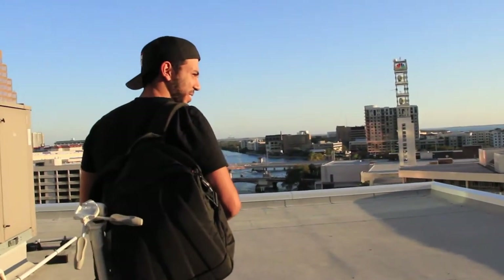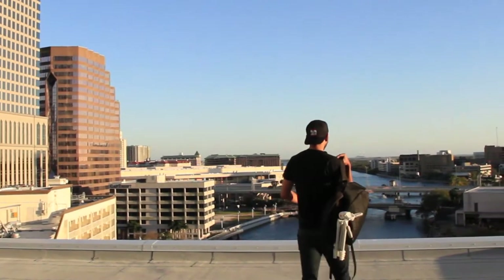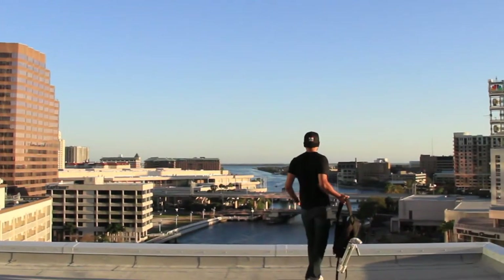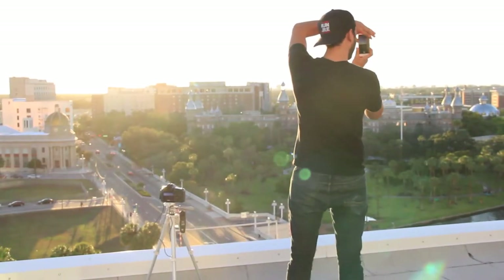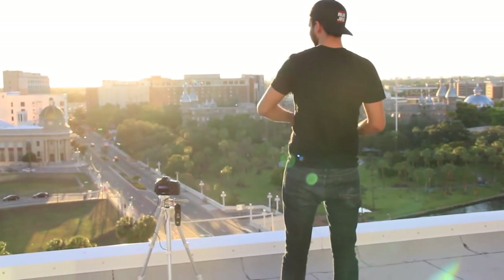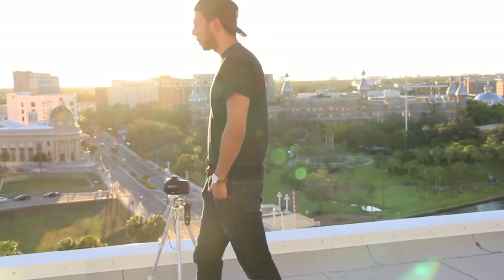The biggest challenge is finding the best shot — trying to find the perfect spot, because some places it's restricted and you're not allowed to film there. Location scouting is an important step and it's a challenge because you've got to find the perfect spot to take the picture.